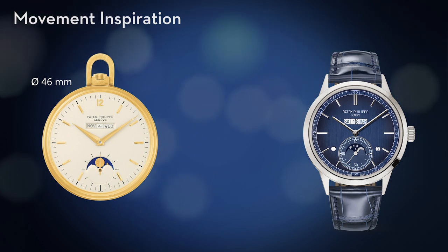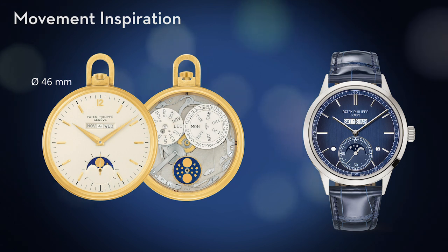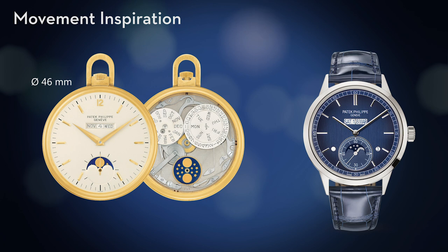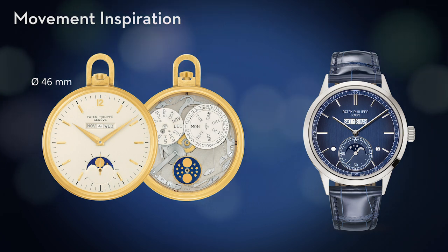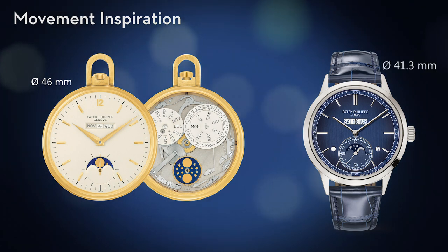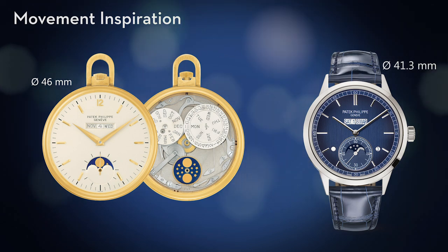The pocket watch with a diameter of 46mm was much better suited for this type of display because, given its clearly larger format, it could accommodate a single date disc with all 31 dates while providing a crisply legible display. Conversely, our reference 5236 has a smaller diameter of only 41.3mm.